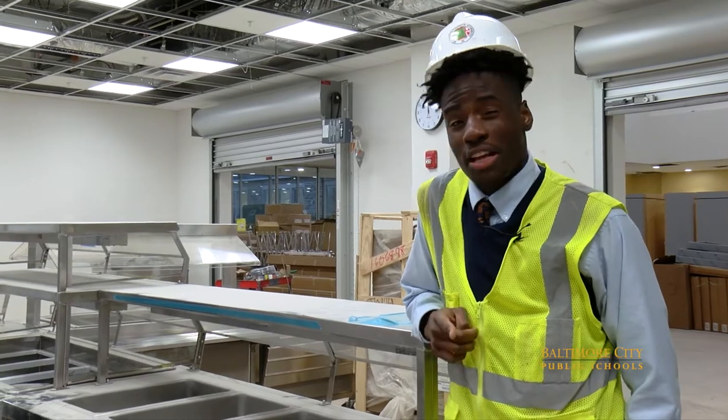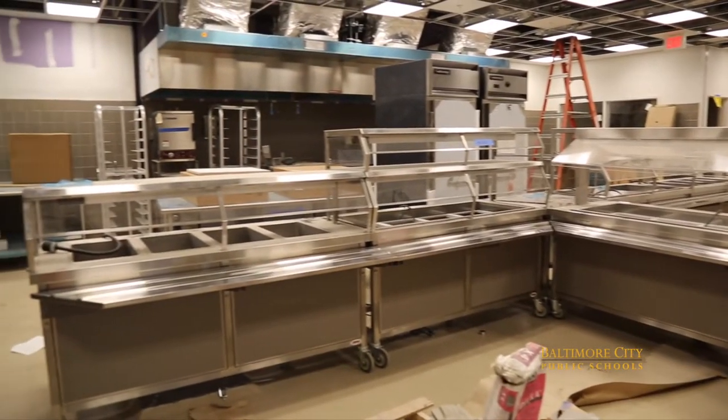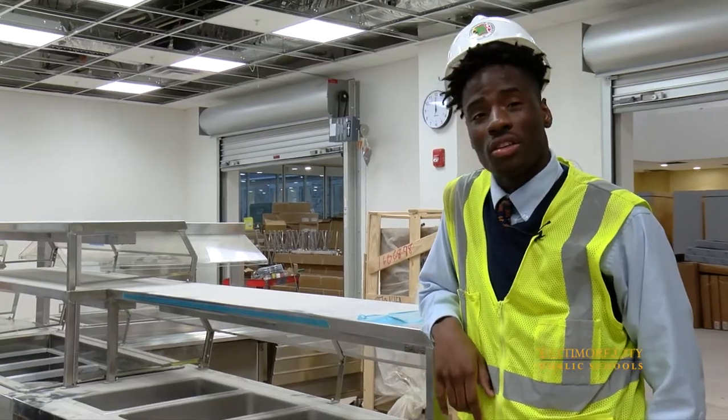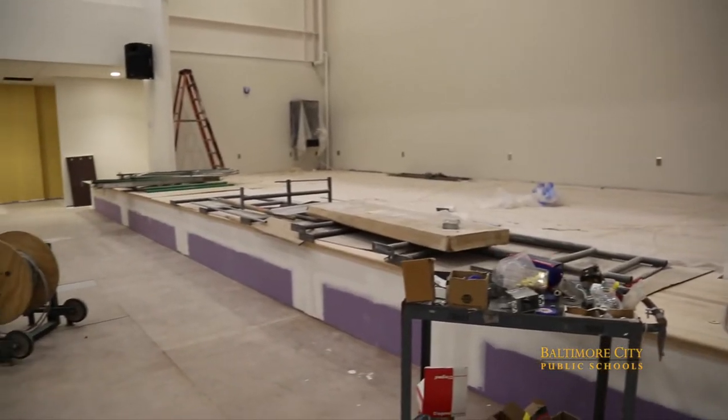Right now we're in the cafetorium — that's right, I said it — cafetorium. It's a cafeteria and an auditorium. Right now we're in the kitchen. And this is the auditorium stage where students will be able to have assemblies, extracurricular activities, and more.